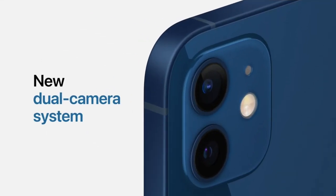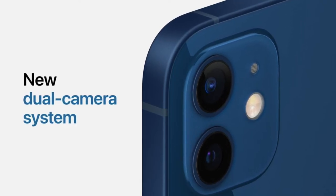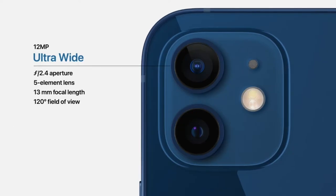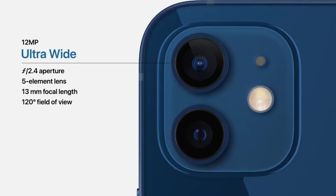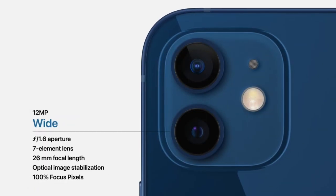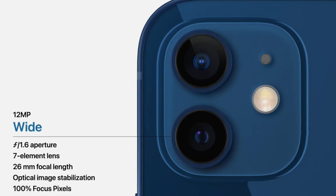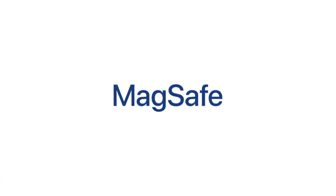iPhone 12 comes with a dual camera system on the rear: an ultra-wide and a wide camera, both featuring Night Mode. The ultra-wide camera has 12 megapixels with 5-element lenses covering a 120-degree field of view. The wide camera also has 12 megapixels with 7-element lenses, providing optical image stabilization and 100% focus pixels.